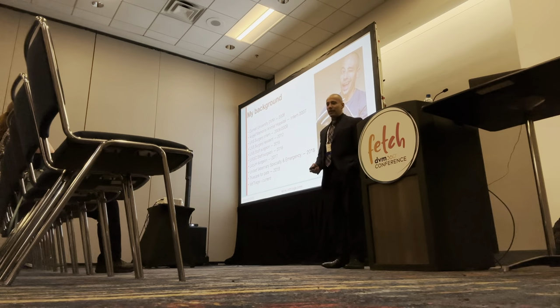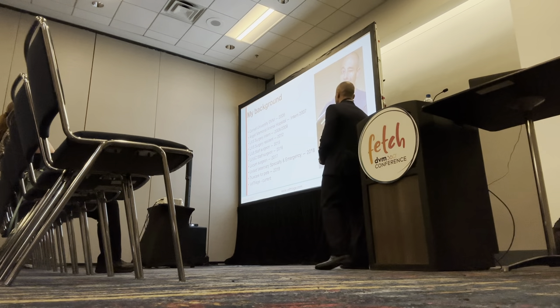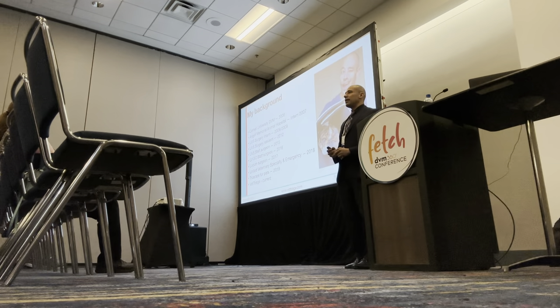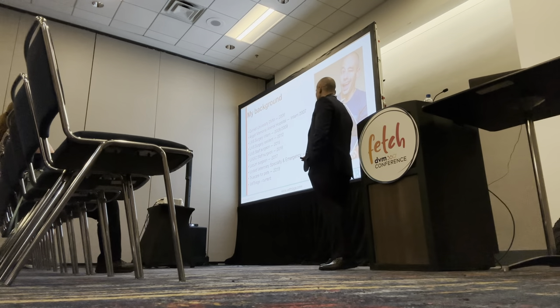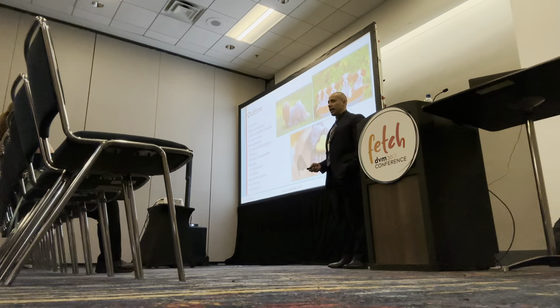A little bit about me. I graduated from Cornell University in 2006, then did an internship at Angel Animal Medical Center in Boston. From there I did two surgical internships, then a surgical residency, became boarded in surgery, and then did a bit of traveling from New York to Vegas to Silicon Valley, LA, and then back to Las Vegas where I currently reside and operate Vet Triage.